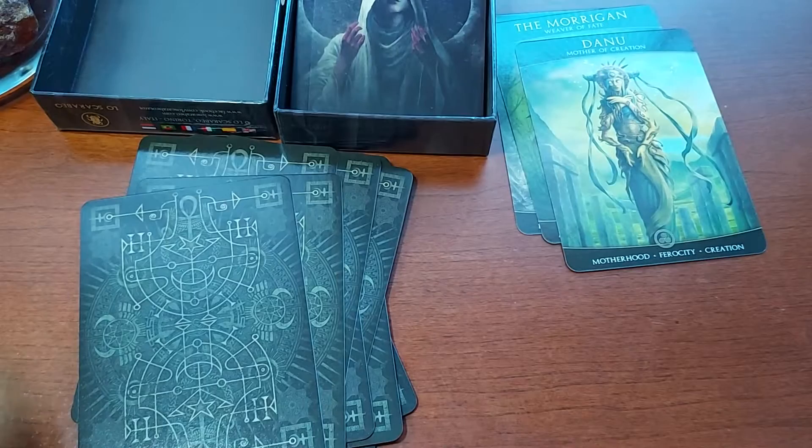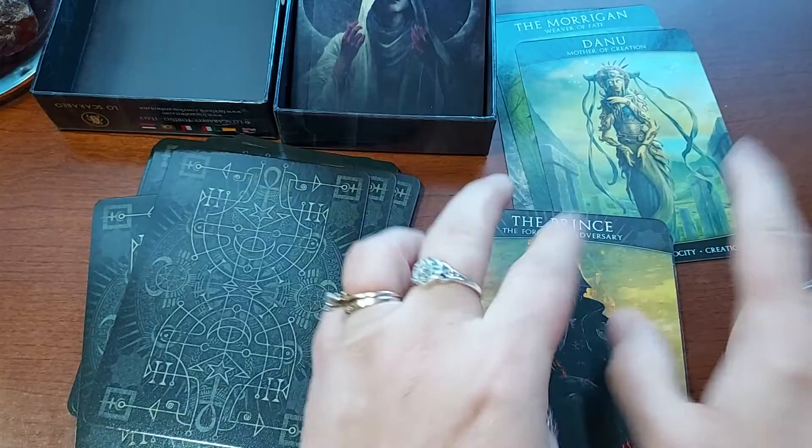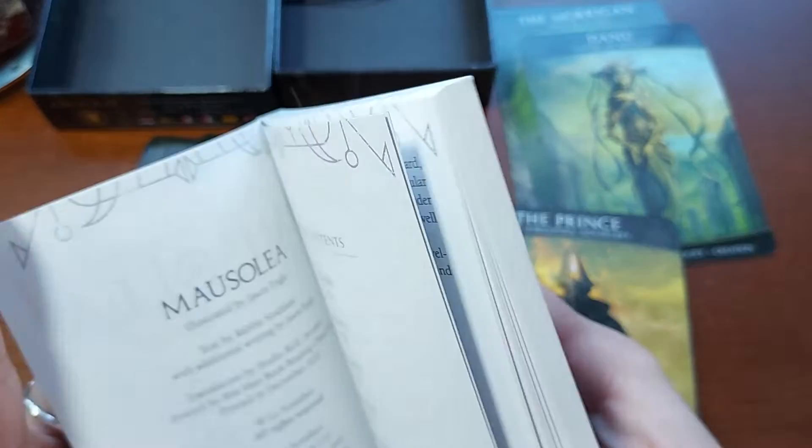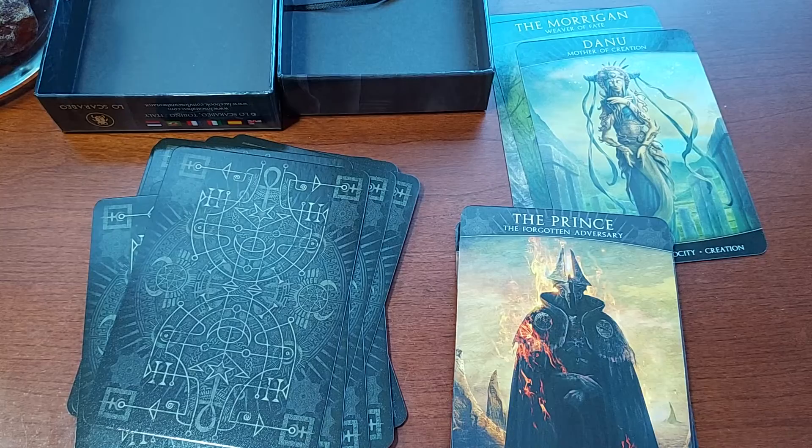Ereshkigal — that's familiar to me. I believe these cards also have different symbols down here at the bottom. I believe they have like different houses. Let me just check real quick. There does seem to be a method to them.